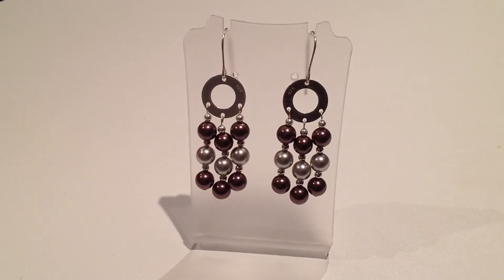This item can be found in the earrings section of our website. Thank you for watching today, goodbye.